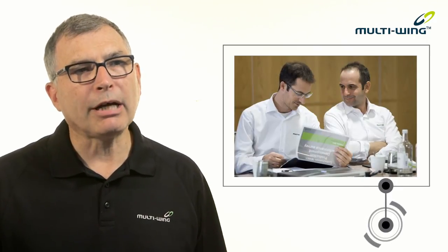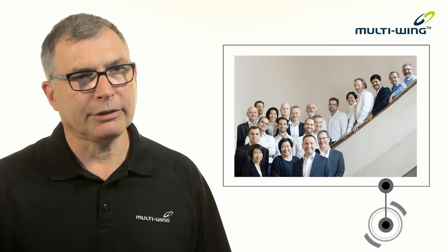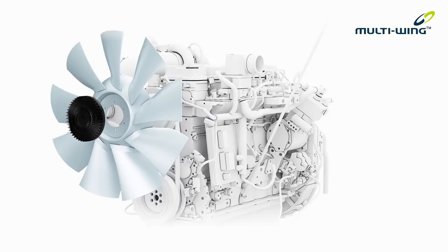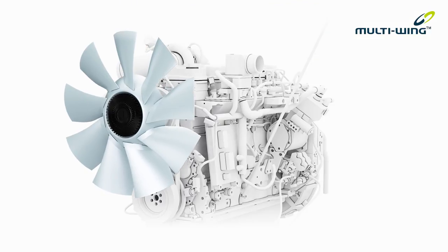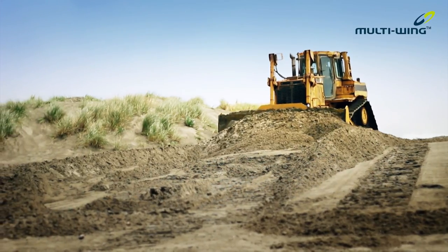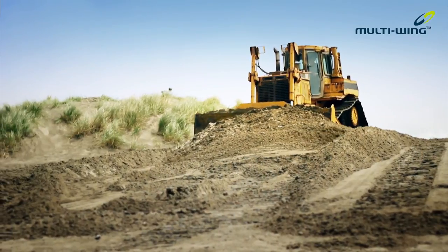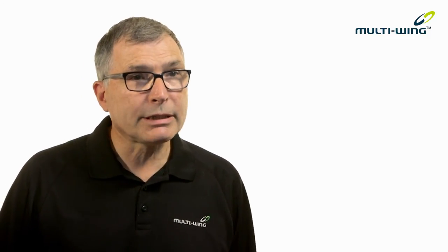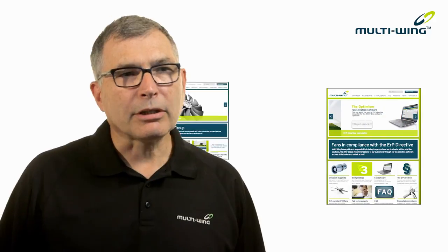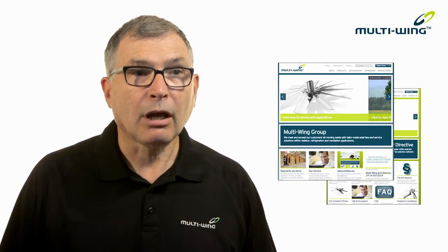Whether you're searching for an ERP compliant fan or another fan solution, you can feel secure with Multi-Wing. Our dedicated sales engineers will provide you with guidance from their many years of experience. From the very first enquiry through to the completed order, we will ensure that we will supply you with a fan that can perform and deliver. Major global companies are already using Multi-Wing's tailor-made fans in their products. With our range of products and our quality of service, you can be confident in Multi-Wing. For more information, contact your local sales engineers and visit our website.